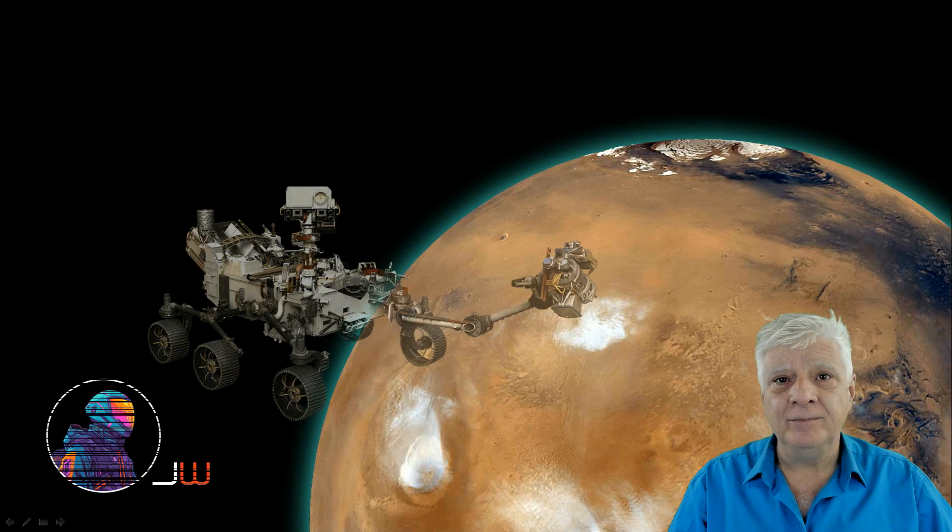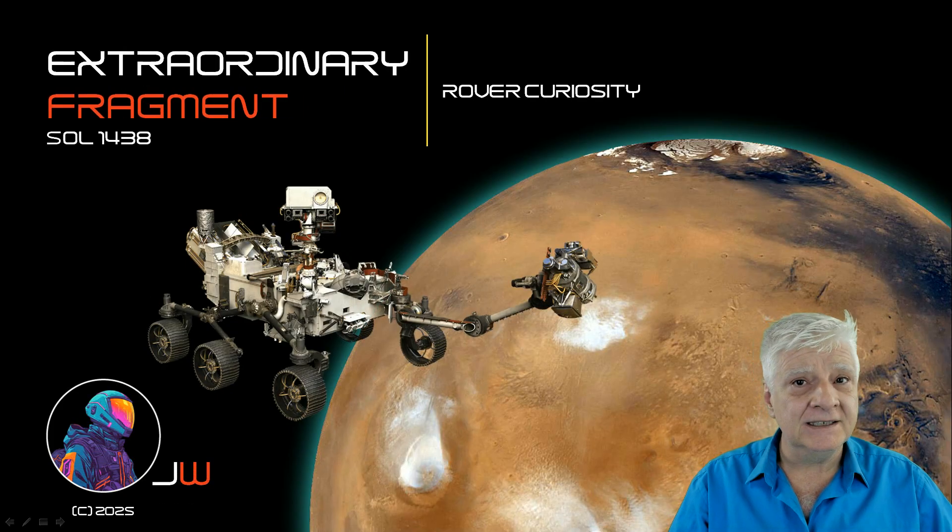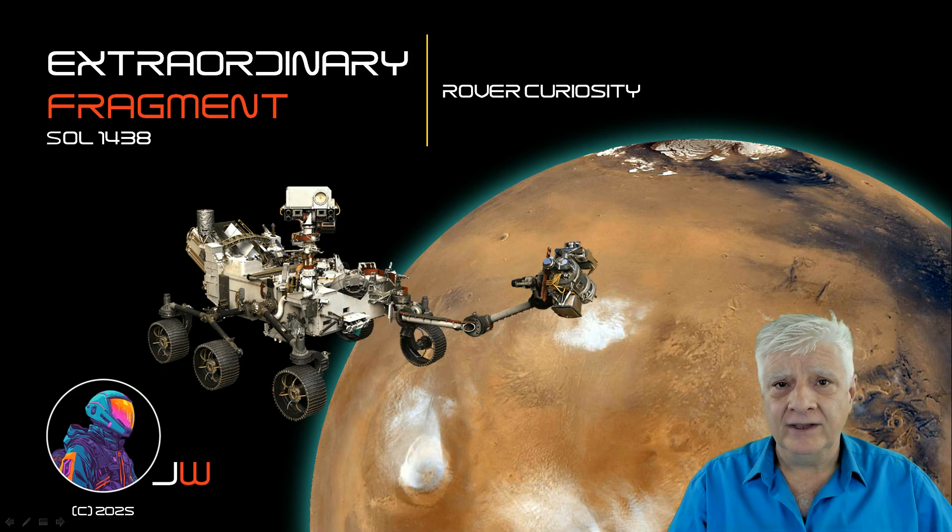Hello everybody, Joania. I hope you're all doing well. The item we'll be looking at next makes it into the database of evidence that should be checked out one day when we get to Mars. This item was photographed by the rover Curiosity on Sol 1438, a number of years ago.